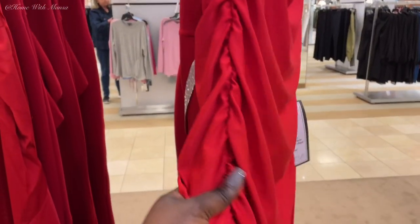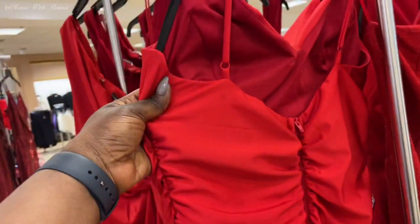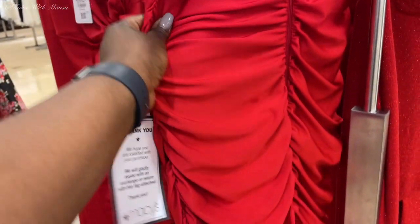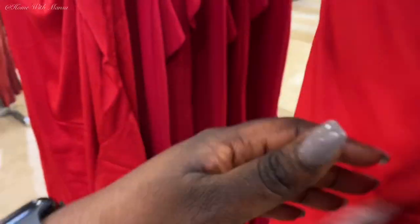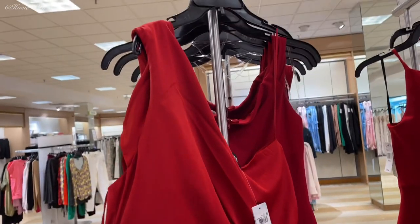You can easily accessorize this dress with gold and you would just look so nice and classy. Now on to the red — you guys know I am a lover of red. Mauve dresses are so popular right now on Instagram. This one is really simple yet speaks so much class, and I love it. I'm here for it all — I wish I was going to prom too!